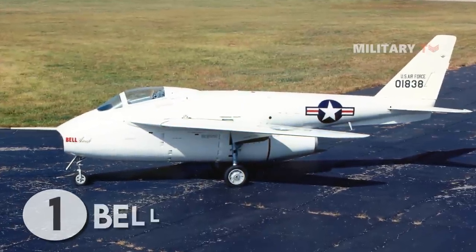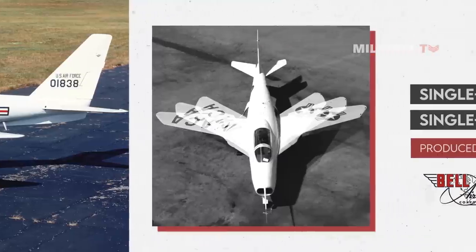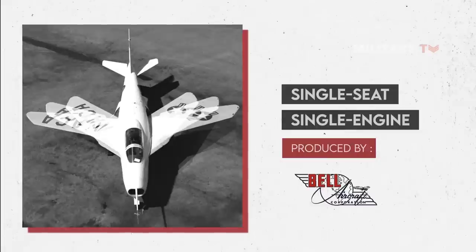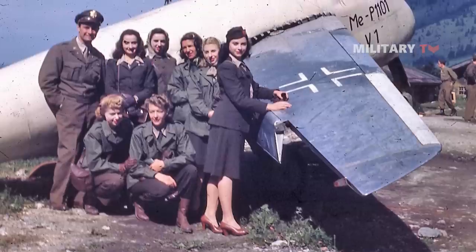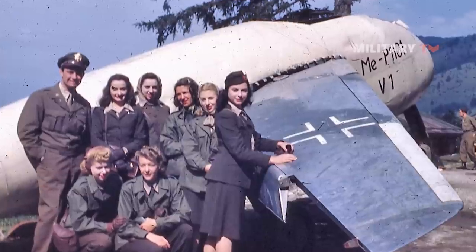At number 1 we have the Bell X-5. The X-5 was an experimental single-seat, single-engine, jet-powered fighter design prototype produced by the Bell Aircraft Company, and became the first aircraft to make use of in-flight variable geometry wings. Its roots originated in the German Messerschmitt P.1101, from which the X-5 borrowed heavily in terms of overall design.